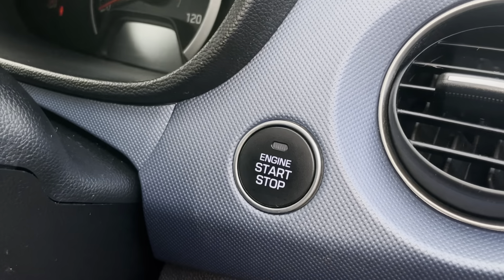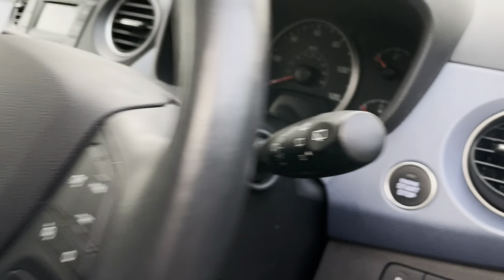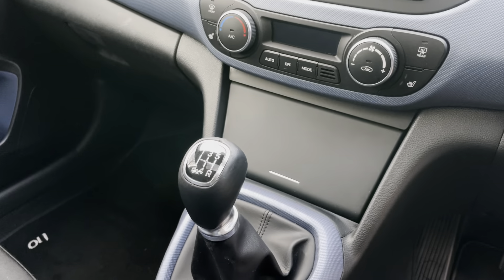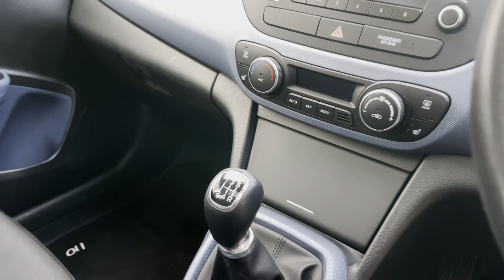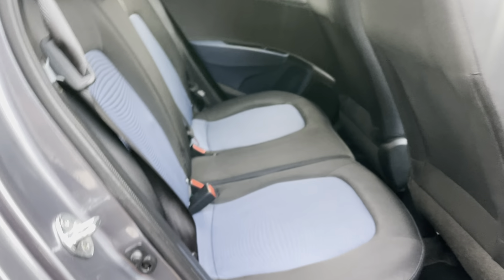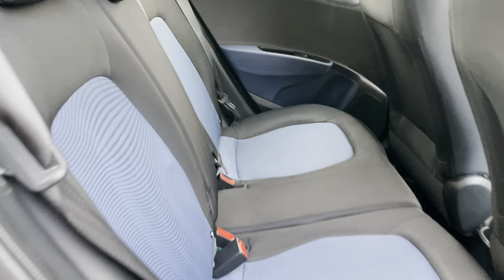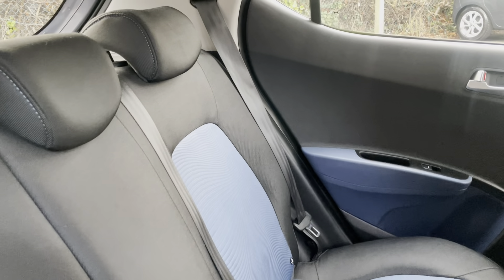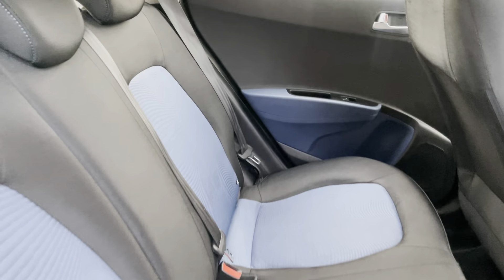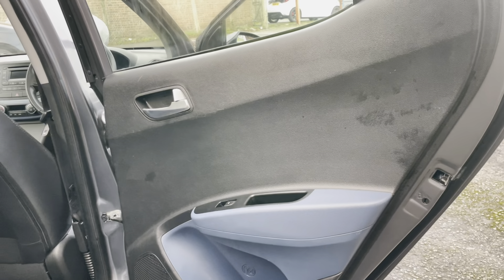Start-stop button, so you don't even need to insert the key — you just have the key upon you inside the cabin and the car will fire up. We've got side airbags, which is a nice safety feature. Engine bay nice and clean. Cleaning the boot: tyre compressor, sealant kit with locking wheel nut, all present.